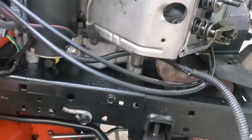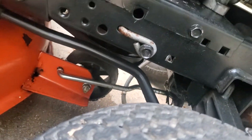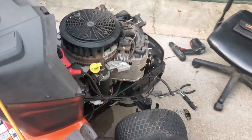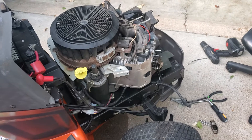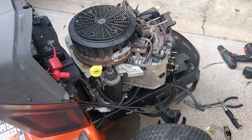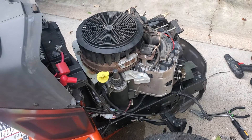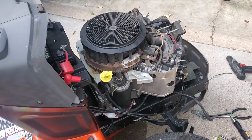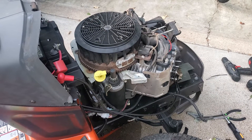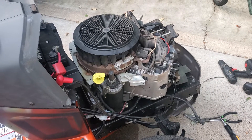I power washed it off real good to see if I could pinpoint where the leak is coming from. Even after I got everything off, it's still leaking oil and there's no oil on the dipstick. I was hoping to get it running and take a closer look, but it's not going to be running for a while. When you do get it running, there's a possibility that your sump gasket or the main crankshaft seal on the bottom part of the engine might be leaking, and the engine has to be completely removed to get to that main seal.